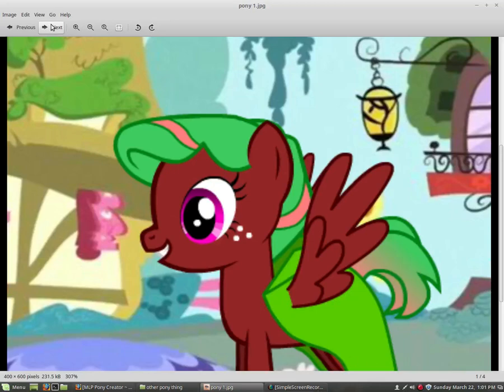Hey guys, welcome back to another video! Today I'm going to be showing a slideshow of My Little Pony. I'm going to be talking in the pony's point of view. This is my pony — she is very cute. I love the green, I love the red, I love the cape. I don't usually like capes but I like this cape. Anyway, welcome to this video of My Little Pony.